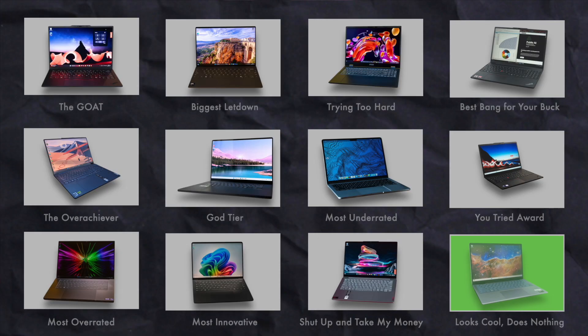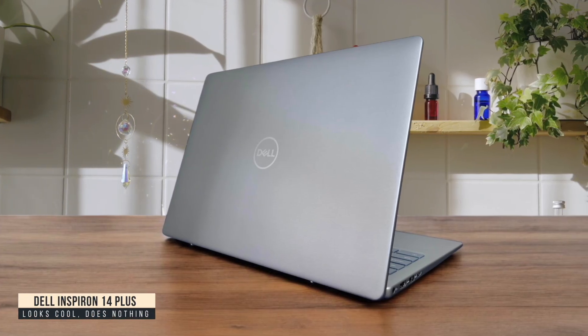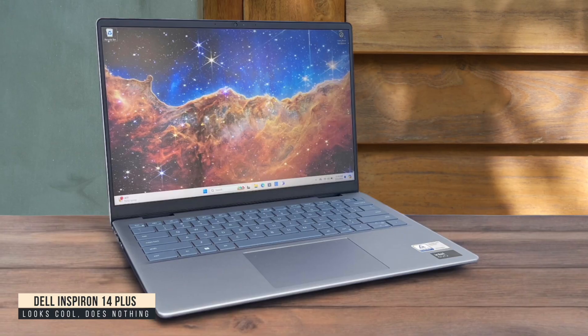Looks Cool, Does Nothing: Dell Inspiron 14 Plus. The Dell Inspiron 14 Plus initially impressed me with its sharp 2.2K display and attractive all-aluminum design that felt premium in hand. Battery life was genuinely impressive during my coding sessions, easily lasting a full workday. However, once I started pushing it with actual development work, the thermal issues became obvious.